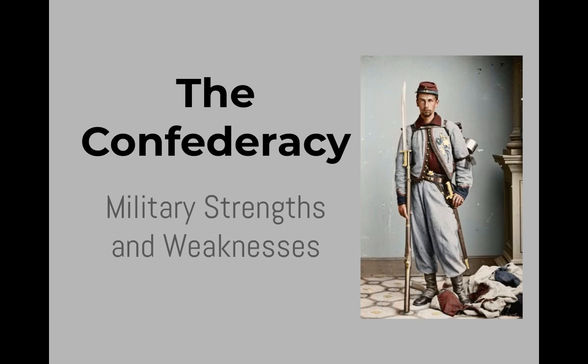This show is going to be about the Confederacy — their military strengths and weaknesses during the Civil War. The first thing to note is that Confederate soldiers wore gray uniforms. That's something you can use to recognize them when you see battlefield photographs and paintings.